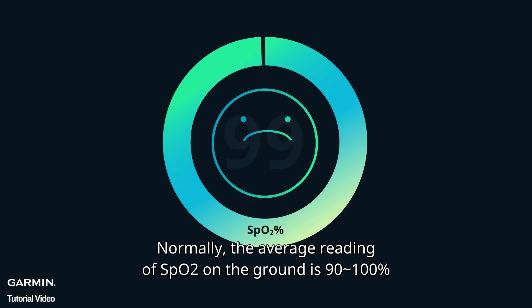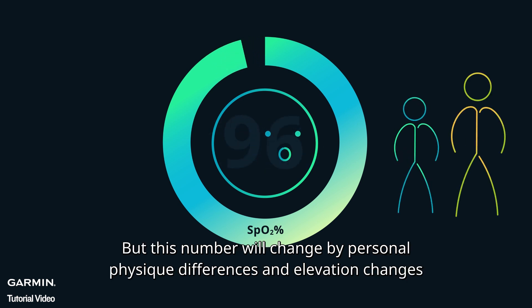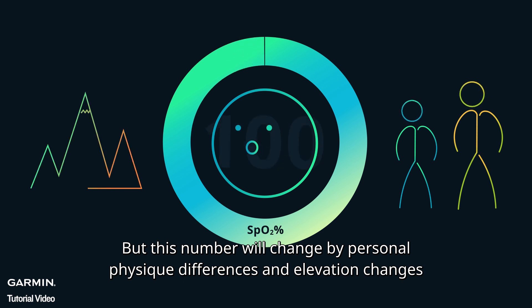Normally, the average reading of SpO2 on the ground is 90 to 100%. But this number will change based on personal physical differences and elevation changes.